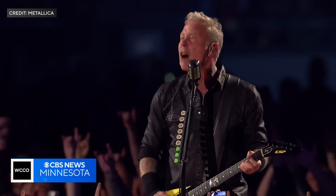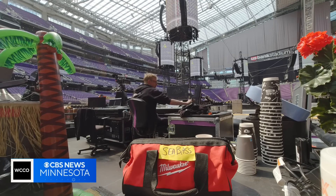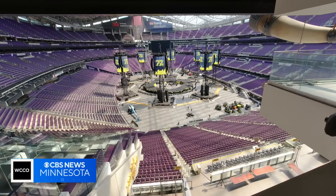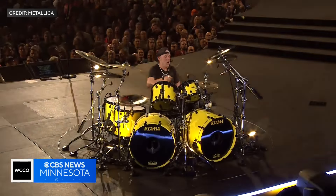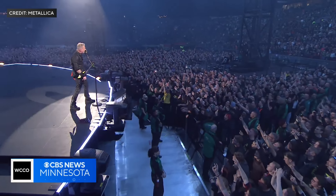Metallica is deservedly front and center, but it's the crew behind them who should also take a bow. Roughly 800 people are employed locally to support each stop on the tour. In Minneapolis, Jeff Wagner, WCCO News.